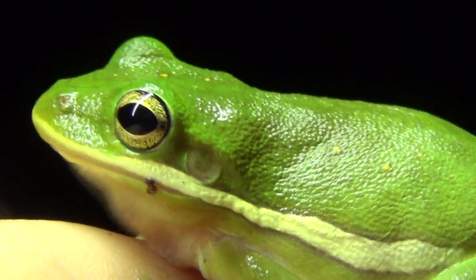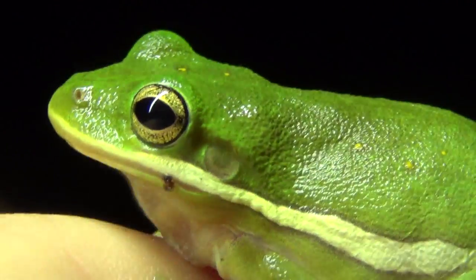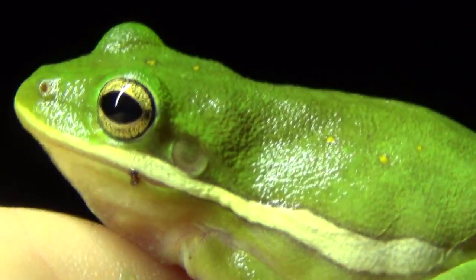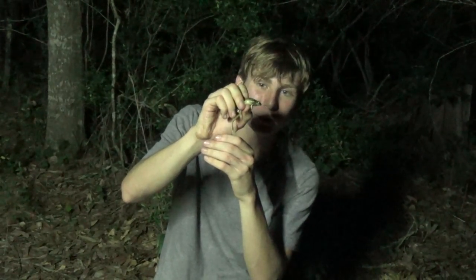Now just like all frogs, these guys start off as tadpoles. They actually lay a lot of eggs, and they all hatch right in the water — that's another reason they live right by the water. They are absolutely micro tadpoles, and when they turn into a frog, they're just little bitty green frogs. And this is actually a full-grown American green tree frog.